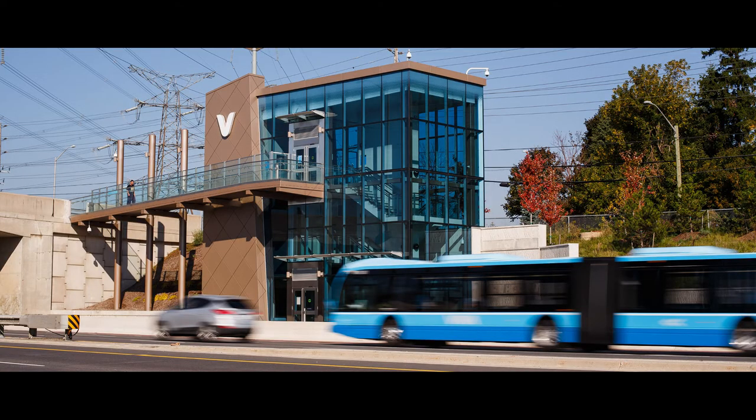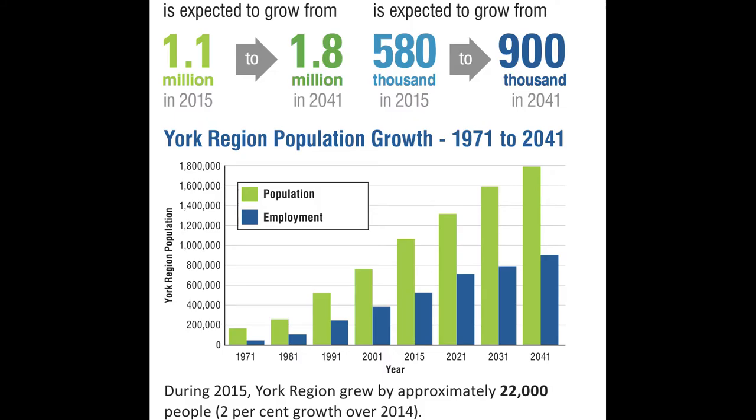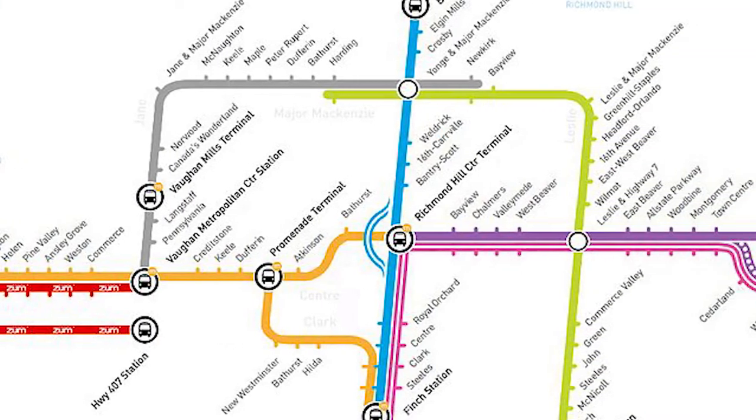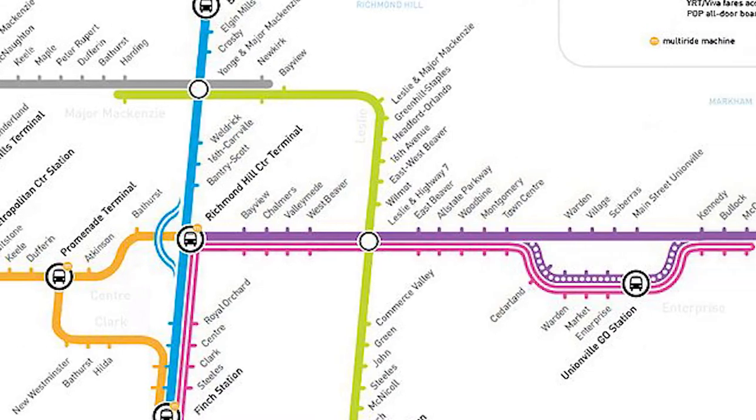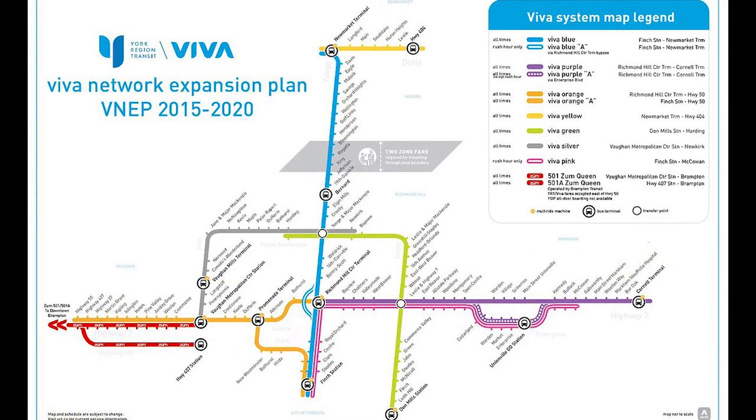Those are the current Viva bus routes, but many people — myself included — think the system should have even more routes to support the growing population. A map of what the Viva system will look like after all current projects are completed shows quite a few new stops, plus a new route called Viva Silver, which I'm very hyped for.